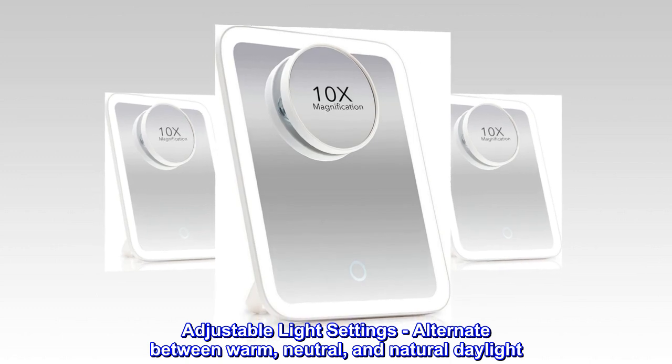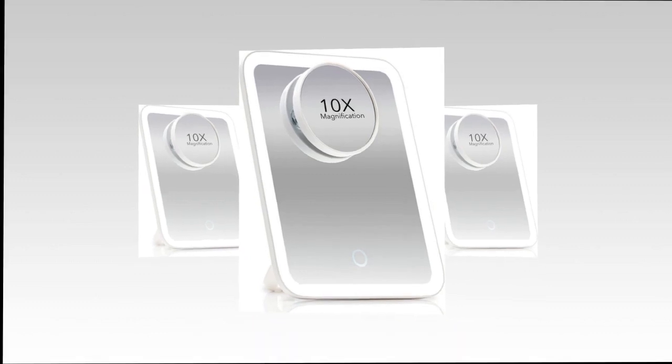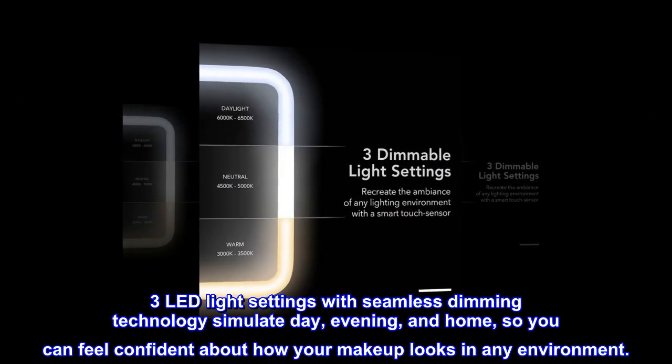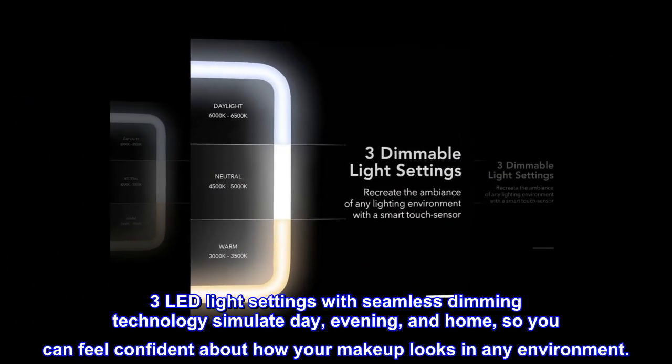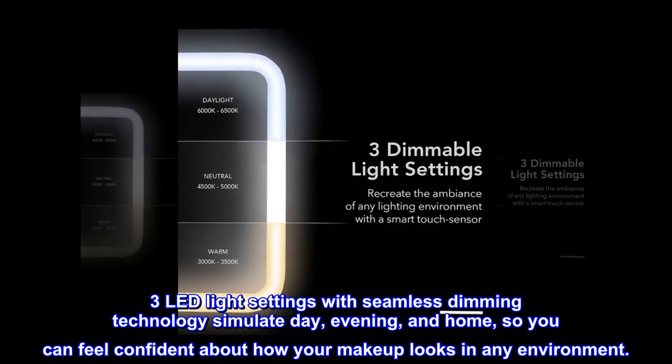Adjustable light settings alternate between warm, neutral, and natural daylight. Three LED light settings with seamless dimming technology simulate day, evening, and home, so you can feel confident about how your makeup looks in any environment.